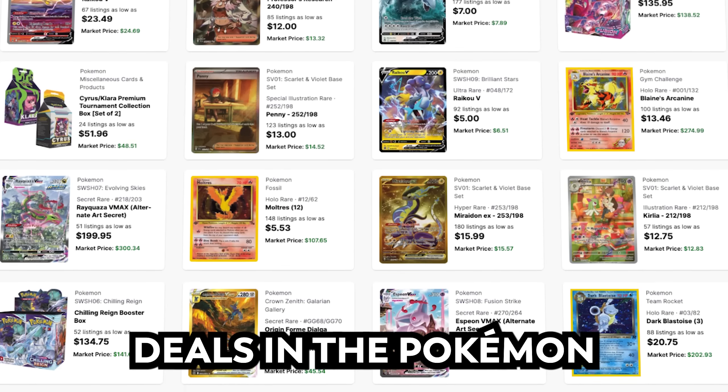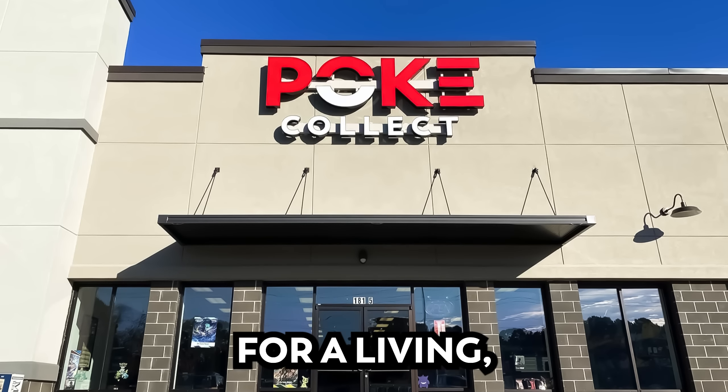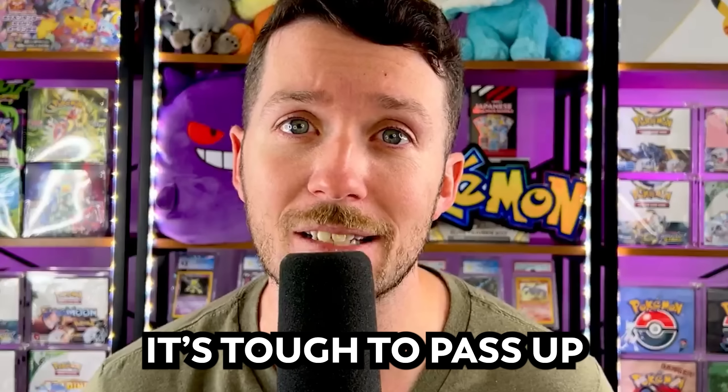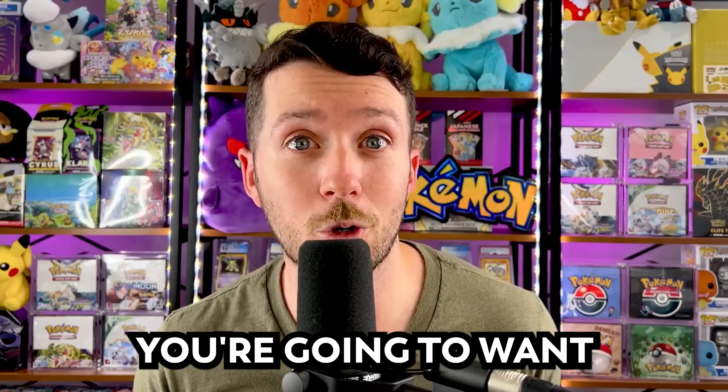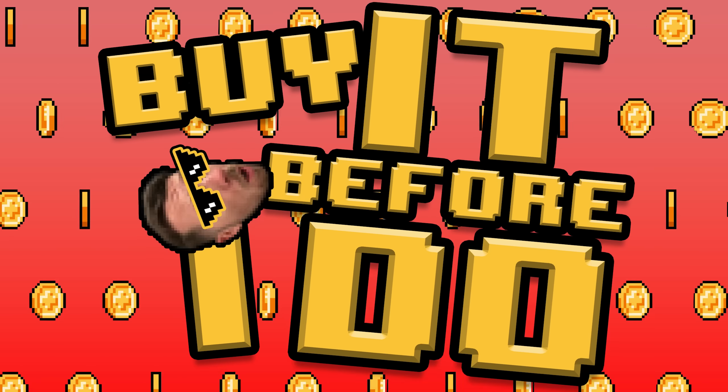Today I'm going to show you some of the absolute best deals in the Pokemon market. I buy and sell cards for a living, so when I see a good deal, it's tough to pass up. Some of these cards are so undervalued that you might just want to go snag some of these for yourself. You're going to want to watch this new video series called Buy It Before I Do.